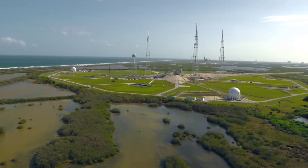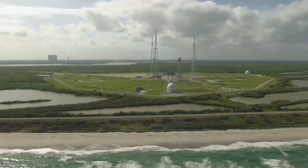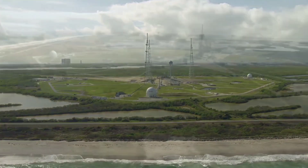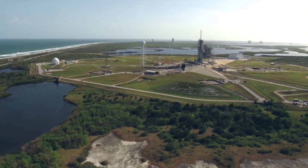SpaceX has slowly but surely begun the process of building Starship's first Florida launch pad, including preparations for the off-site assembly of a second skyscraper-sized launch tower.